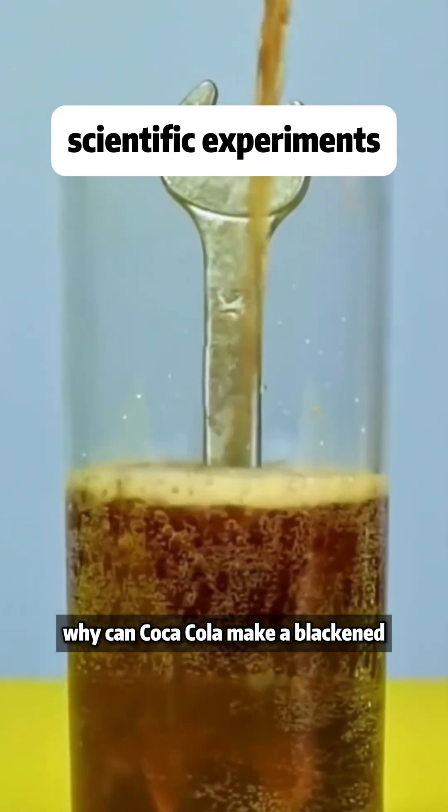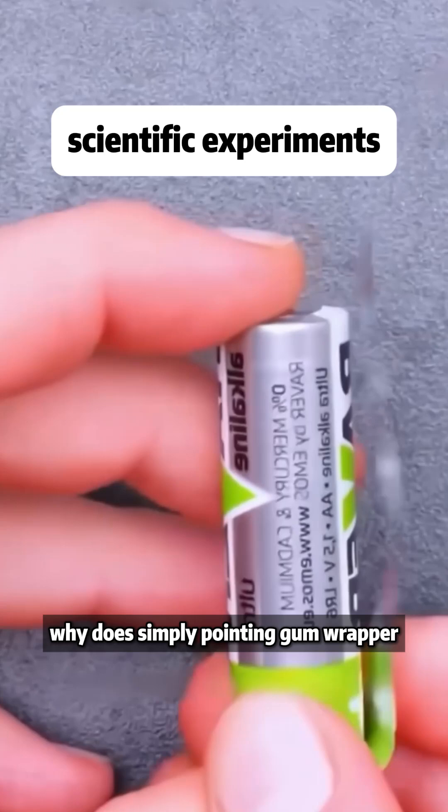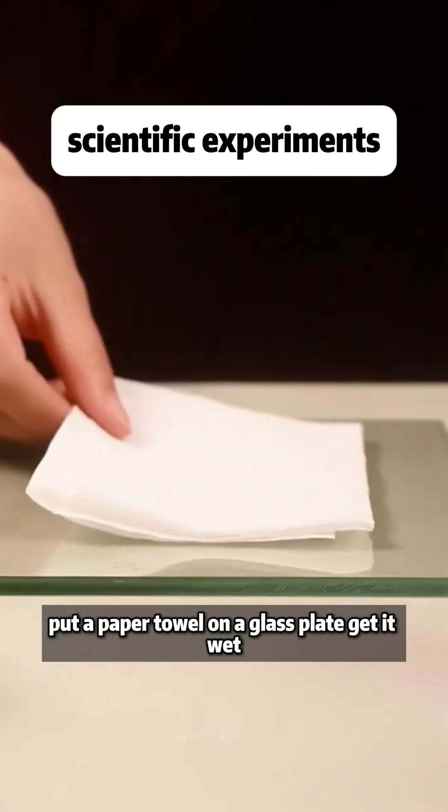Why can Coca-Cola make a blackened, rusty wrench look brand new and shiny again? Why does simply pointing a gum wrapper at both ends of a battery easily start a fire?